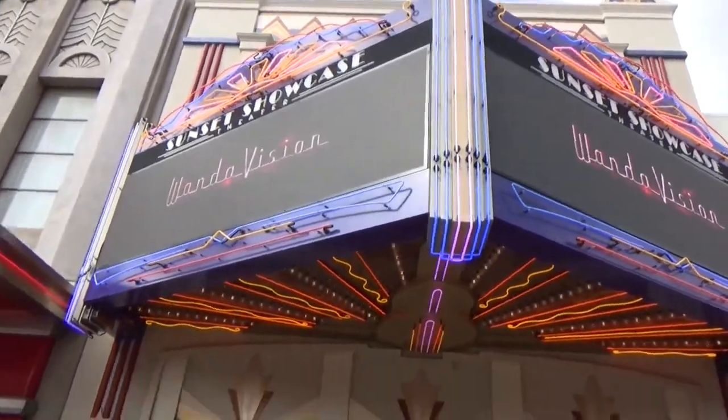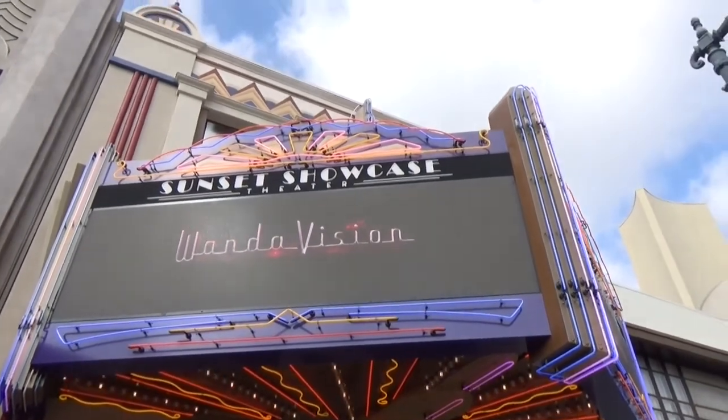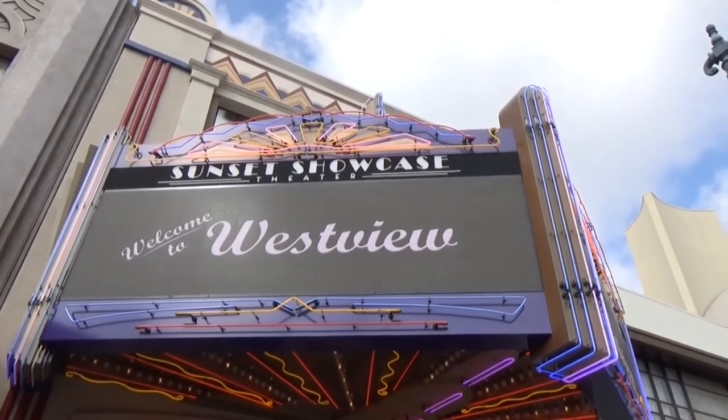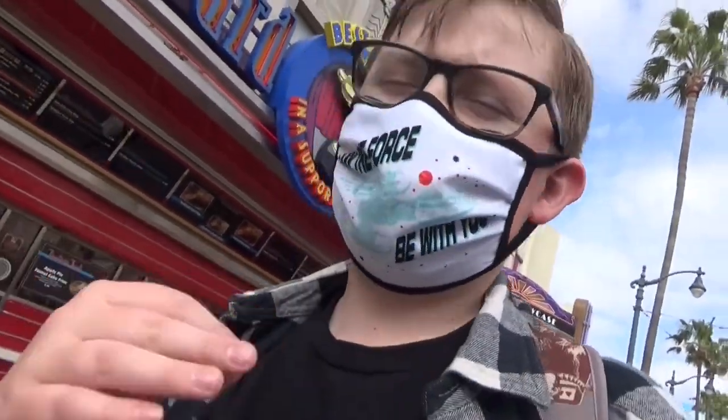They have a WandaVision meet and greet thing here — you can see WandaVision. It says "Welcome to Westview." They have a backdrop where you can sit on the couch and it looks like you're in the show. It's pretty cool, but the line is super long so I don't think we're going to do that today. I think we're going to head down to the Pixar Pier area — I know we can't actually go inside Pixar Pier, but we're just going to head down that way and see how far we can go.